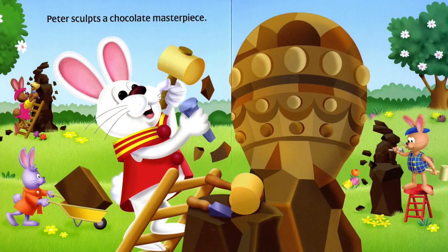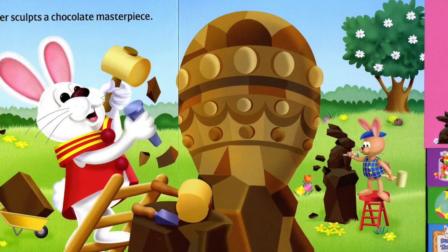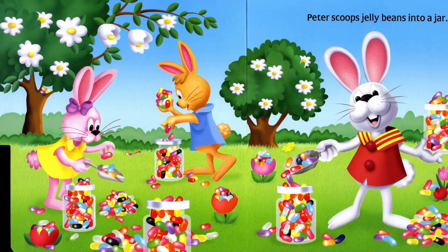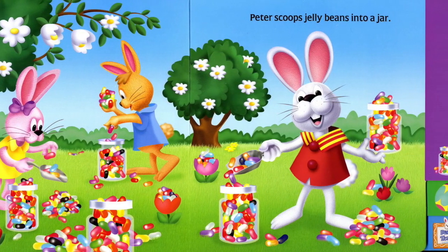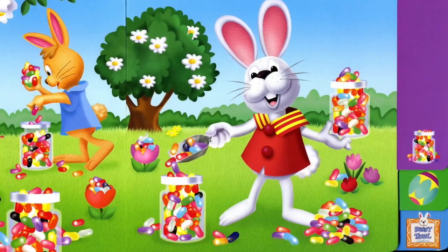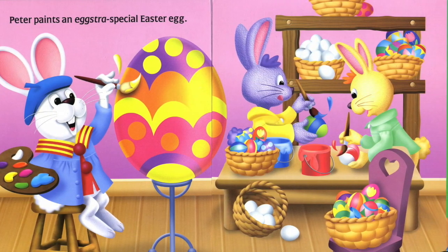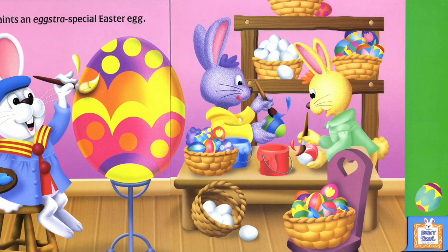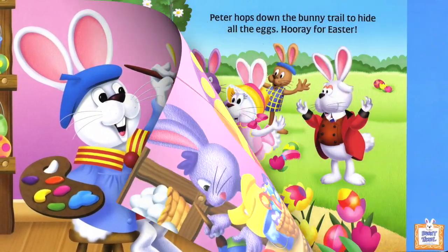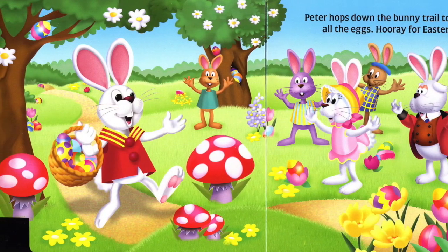Peter sculpts a chocolate masterpiece. Peter scoops jelly beans into a jar. Peter paints an egg-stra-special Easter egg. Peter hops down the bunny trail to hide all the eggs.